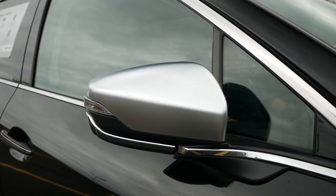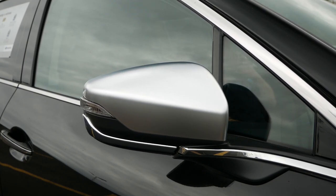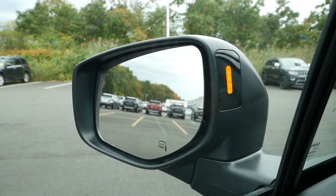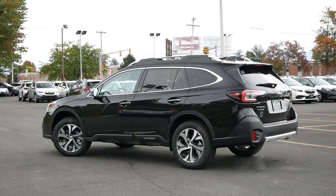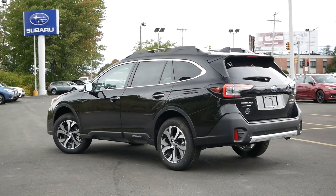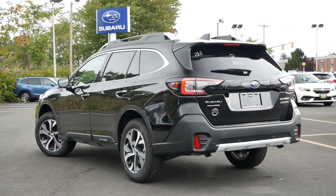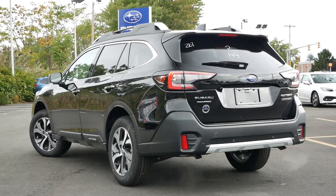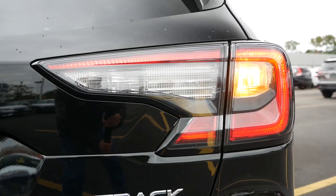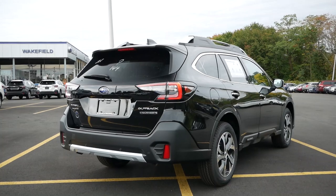Setting the Touring XT apart from all other trims are satin chrome power-folding side mirrors with turn signal indicators along with blind spot detection for additional safety. Coming around to the back, there are no changes at all — you're met with plastic cladding on the lower rear fascia for a rugged look, and the same tail light design with halogen turn signals. Given the subtle refresh last year, we weren't expecting anything drastic for 2021.